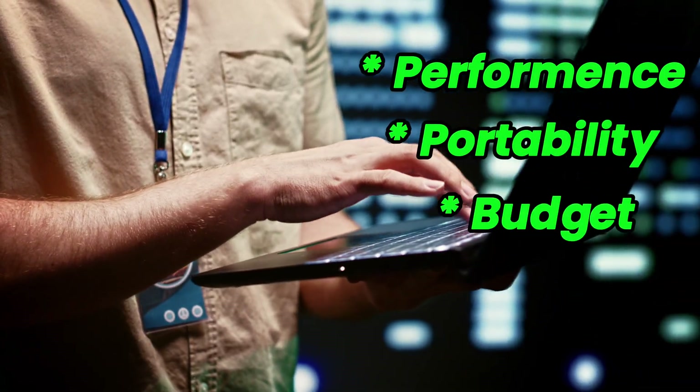The Alienware M18R2's battery life isn't its strong suit — it lasts only a few hours, and carrying around the power brick can feel burdensome. Ultimately, if you're looking for a robust machine to set up at home while tackling demanding projects, the Alienware M18 could be your ideal sidekick. Just keep its weight and battery in mind when planning your day-to-day use.